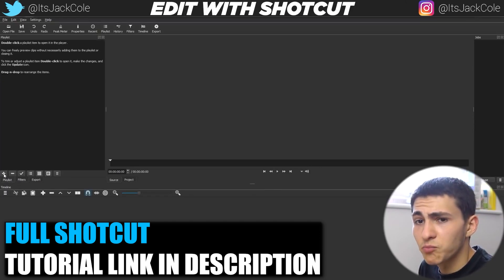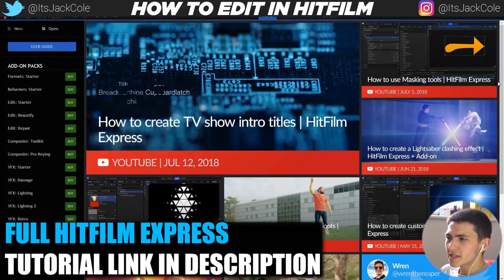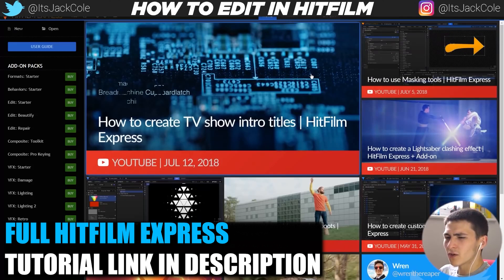When you load up HitFilm Express, this is the home screen you'll be greeted with. It includes a bunch of tutorials you can access directly — things like how to create TV show intro titles and how to use masking tools. They're actually really helpful to include these basic tutorials on the home page. This is the free version of HitFilm — it does not include everything that the full paid version of HitFilm Pro does.